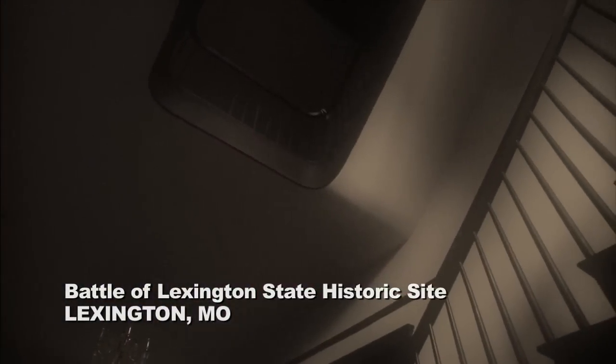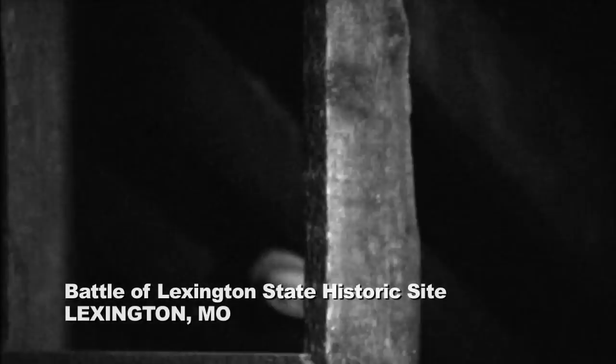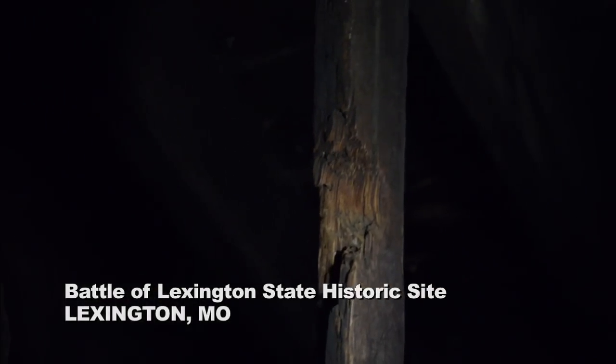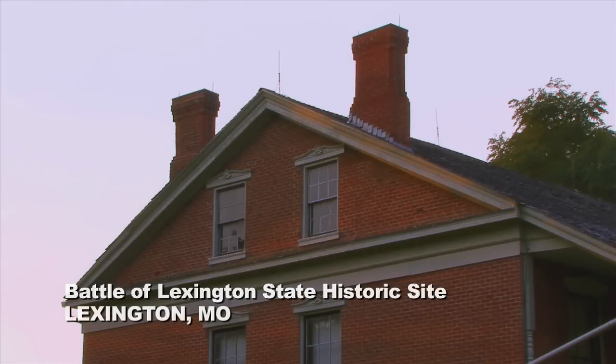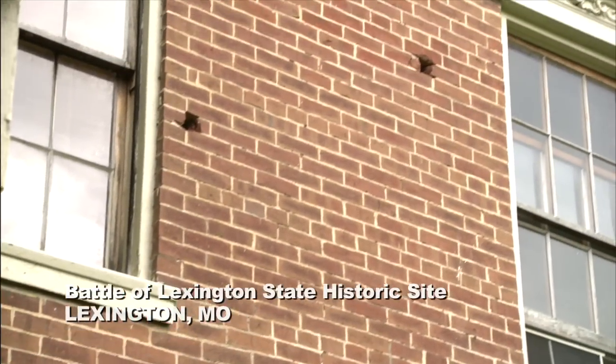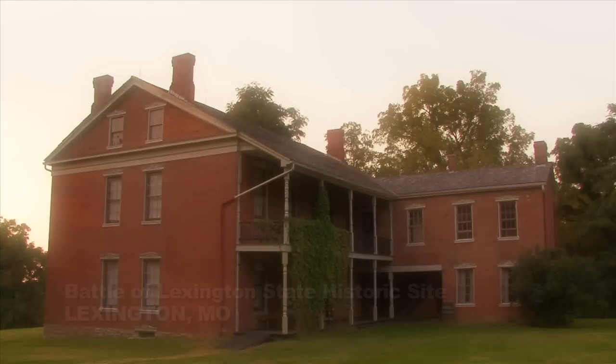Three southern prisoners were killed at the base of the grand staircase, leaving bullet holes throughout the interior of the house. A cannonball shot through the attic crashed through the floor and into the hallway below, where a hole remains today. The Anderson House suffered extensive damage, but retains much of its original architecture and furniture.